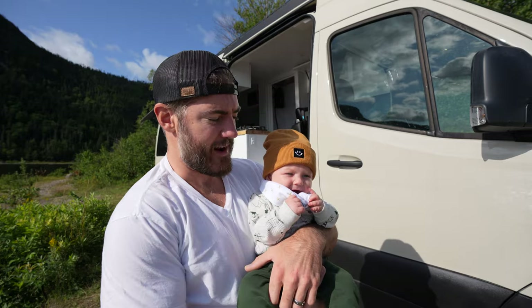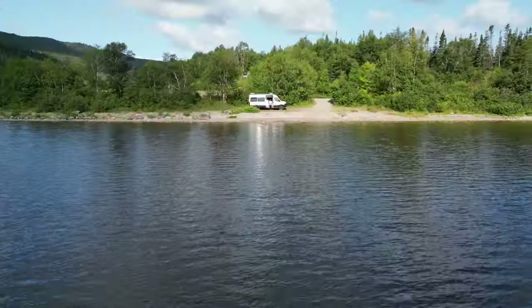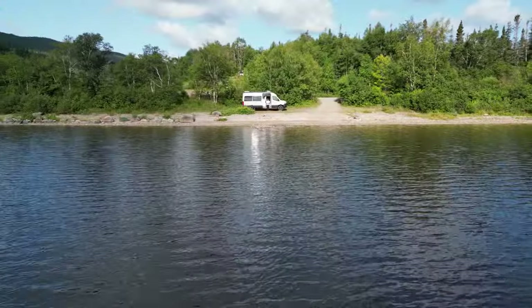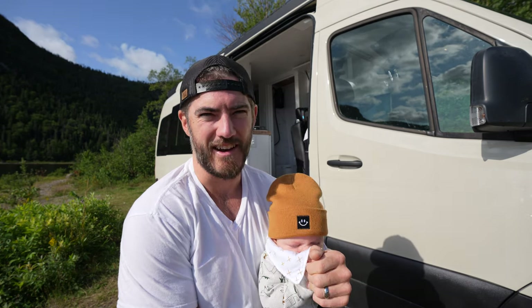We have to drive about an hour to get there, but we are just wrapping up our time at this amazing campground. We really don't want to leave, but the weather is too good to pass up to explore the national park, so we gotta go.